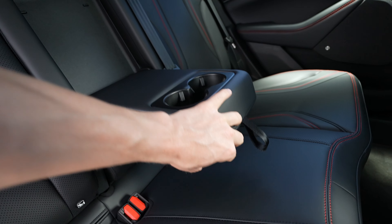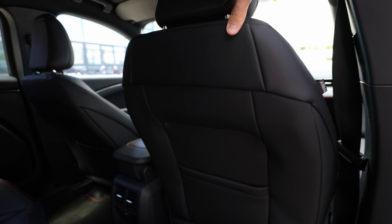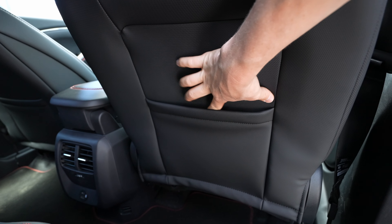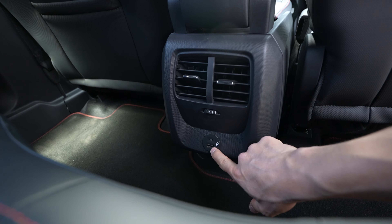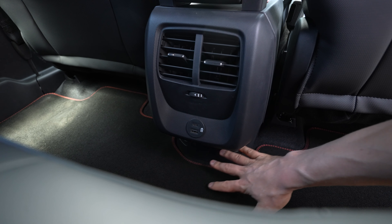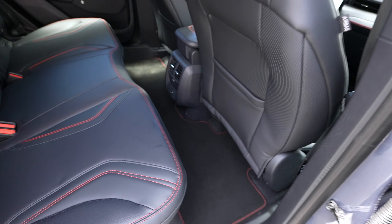Behind the front seats there's soft material on the seatback, plus rear ventilation vents, a USB-C port, and a USB 2 port. There's also comfortable legroom down below.